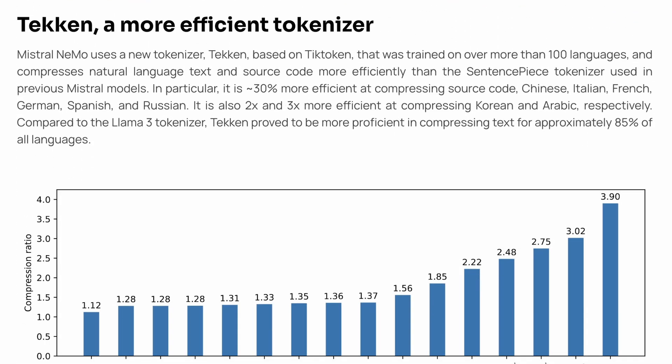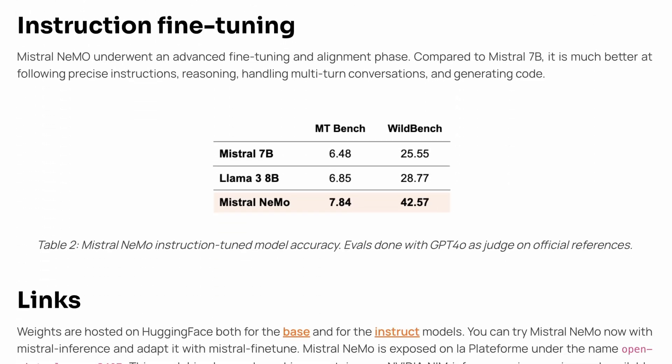The model has a more efficient tokenizer named Tekken, which is 30% more efficient at compressing source code. Tekken proved to be more proficient at compressing text for approximately 85% of all languages. They've also done good instruction fine-tuning that makes it much better at following precise instructions, reasoning, handling multi-turn conversations, and generating code.